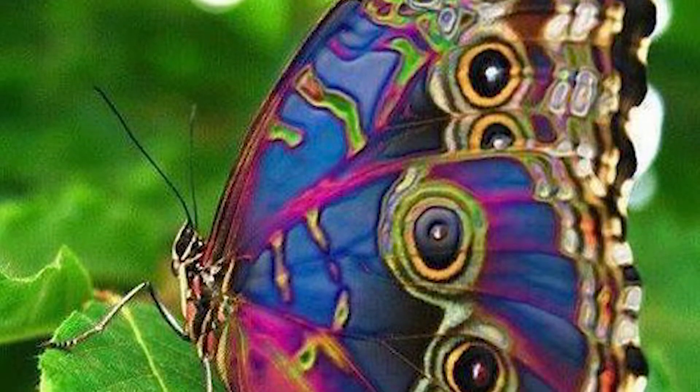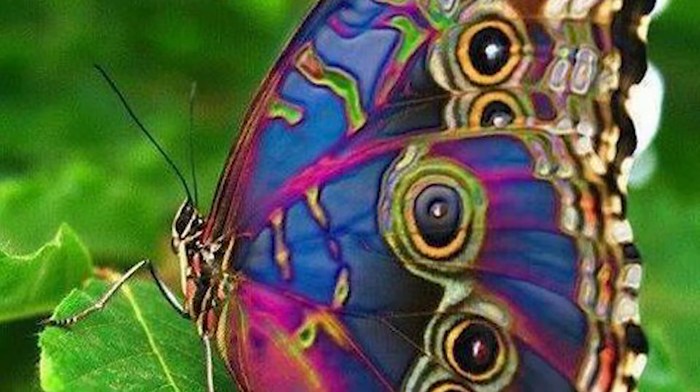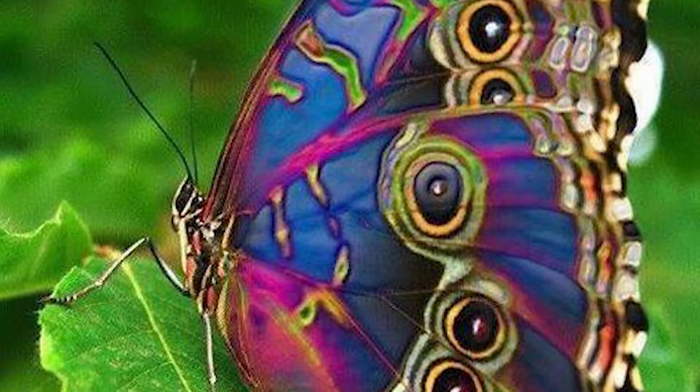Butterflies have smooth slender bodies, knobbed antennae, and many have very colorfully patterned wings.